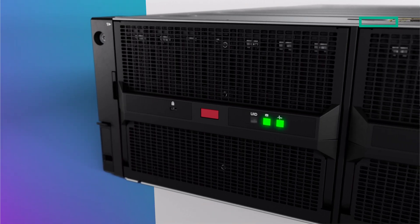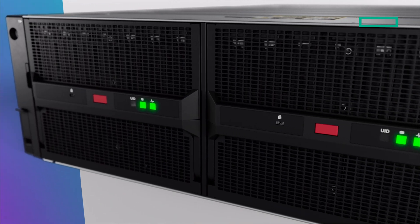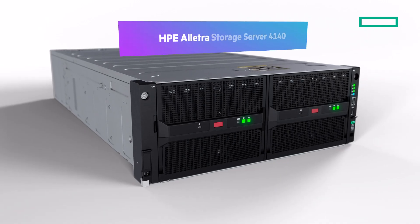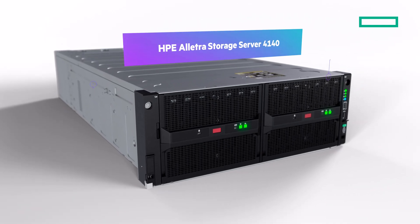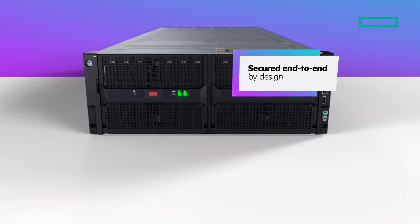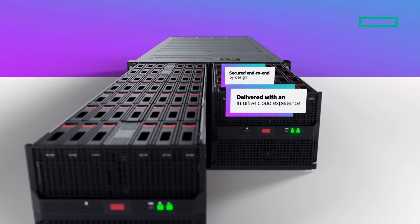Do you need exceptional storage capacity with outstanding throughput and economics for your data storage-driven initiatives? The HPE Electra Storage Server 4140 is built specifically to run bulk data storage-intensive applications, secured end-to-end by design, and delivered with an intuitive cloud experience.